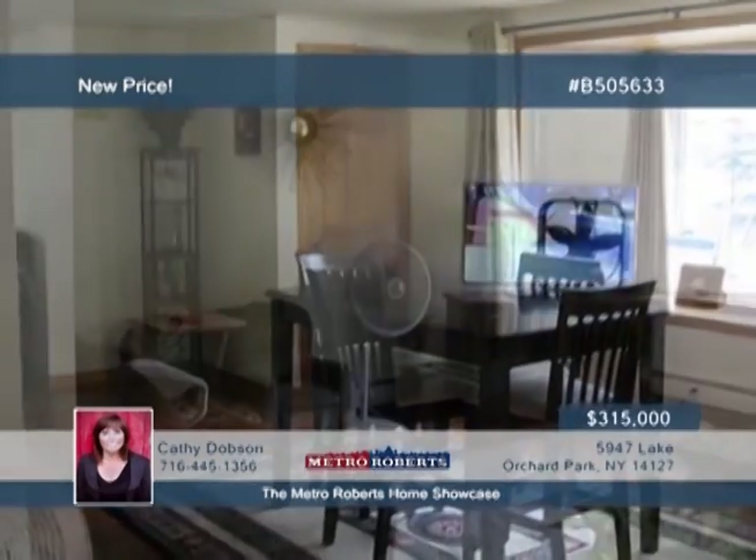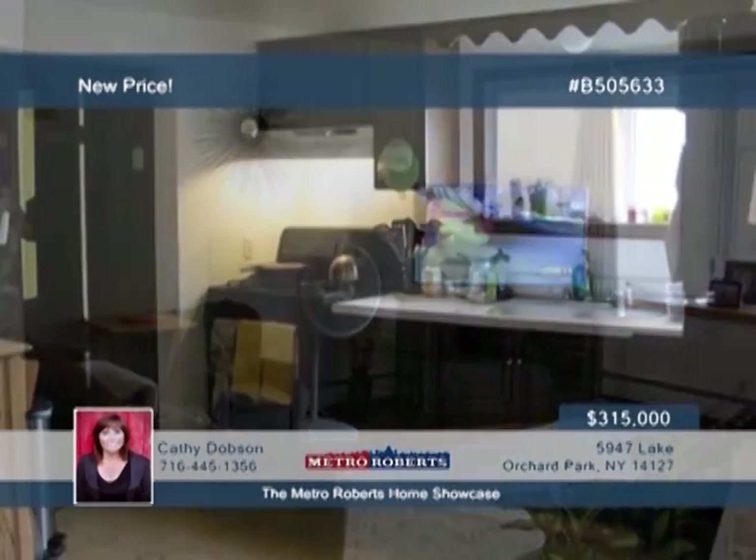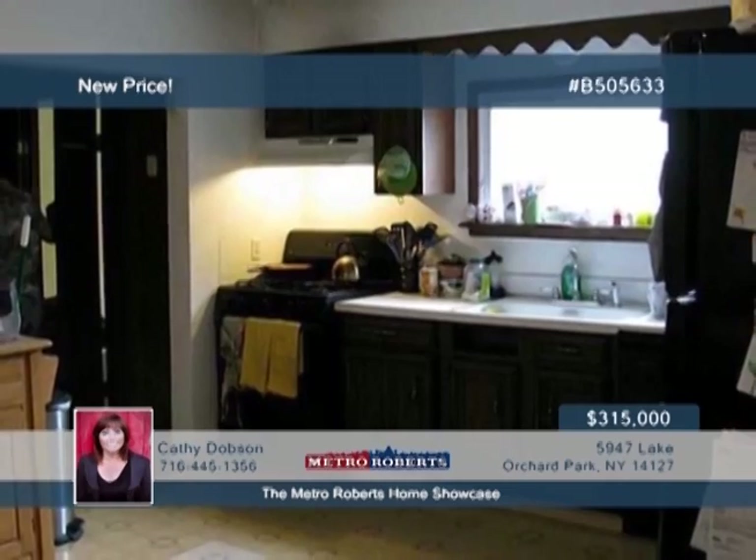The separate front house has upper and lower units, which are both spacious and have great layouts. Discover more when you call Kathy Dobson today.